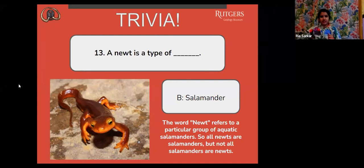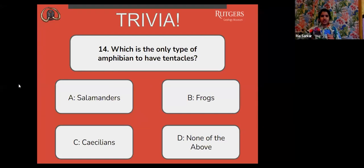Question number 14: which is the only type of amphibian to have tentacles? A, salamanders. B, frogs. C, caecilians. Or D, none of the above?